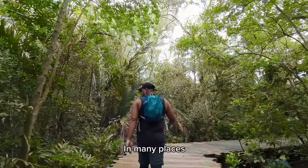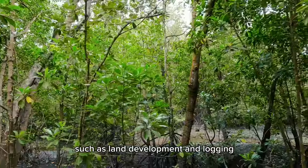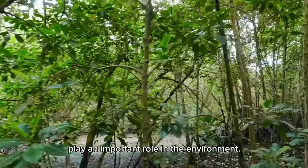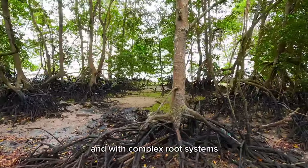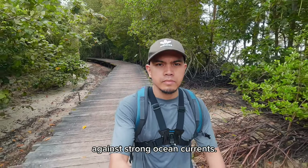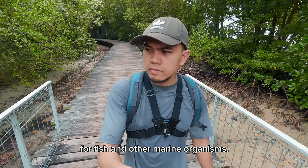In many places, mangroves are usually cleared out for a variety of reasons, such as land development and logging, even though these trees play an important role in the environment. They are sturdy, with complex root systems that are well-suited to thrive in the intertidal zones, making themselves a barrier against strong ocean currents. They also serve as a nursery for fish and other marine organisms.